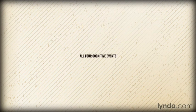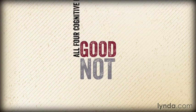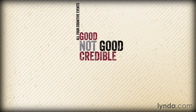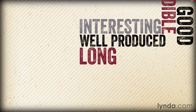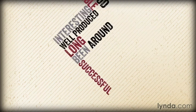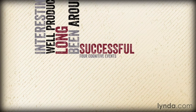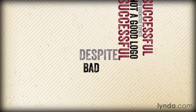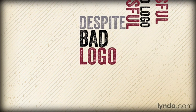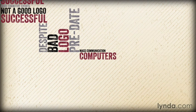Logos that achieve all four cognitive events are good. Logos that do not are not good — no matter how credible, interesting, or well produced a logo may appear, and no matter how long a logo has been around or how successful its brand may be, if it does not achieve these four cognitive events, it is not a good logo. Brands can be, and often are, successful despite a bad logo, especially when the companies and their logos predate the age of mass communication, computers, and the internet.